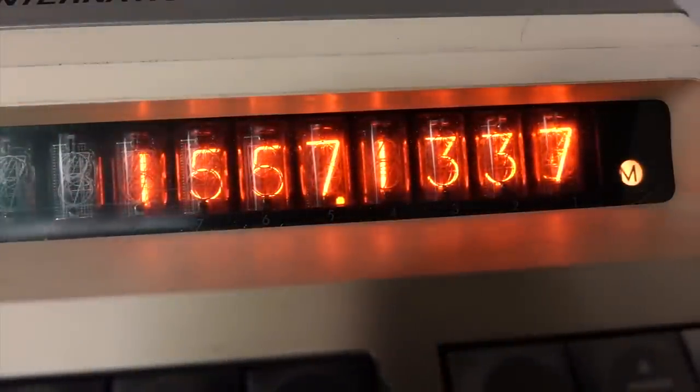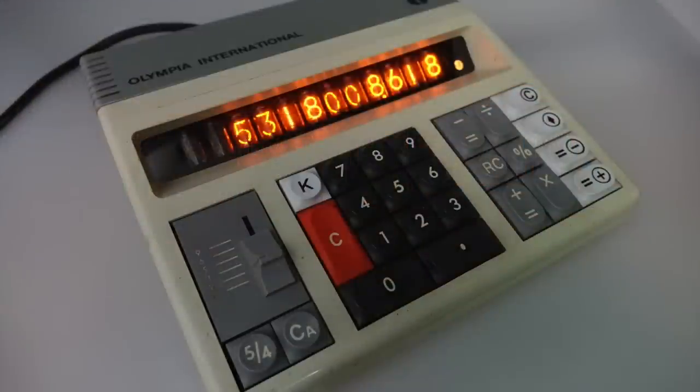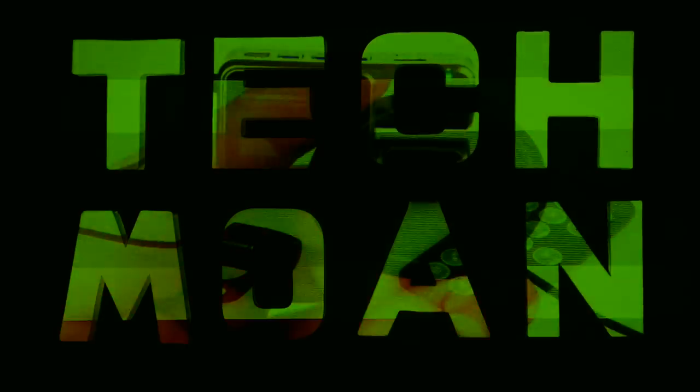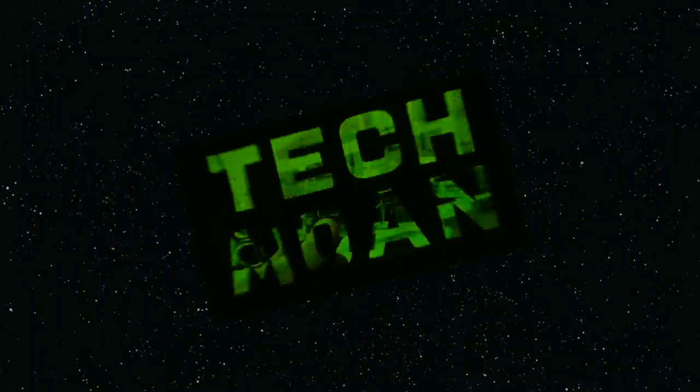And of course you can't beat the look of a Nixie Tube — that kind of orangey glow that reminds you of a nice fire at Christmas time. So that is the Nixie Tube calculator, the thing that I wanted to show you for today. Stay tuned, come back tomorrow and see what else I've got to show you in my advent calendar. But for the moment, as always, thanks for watching.